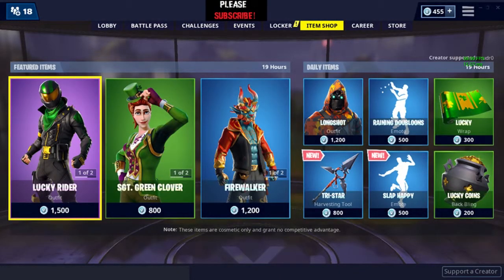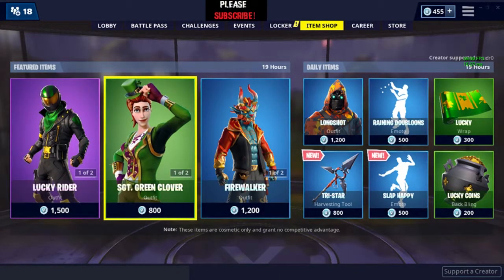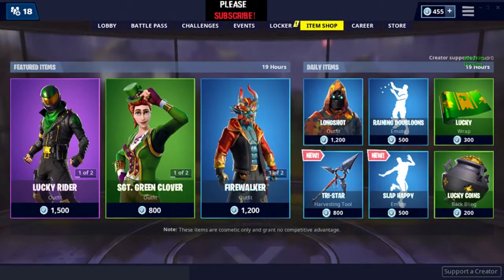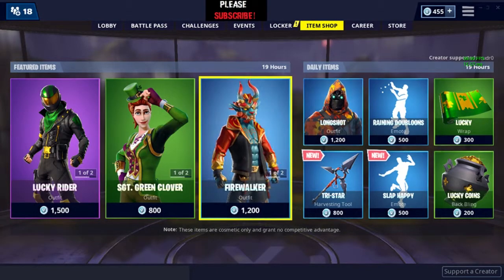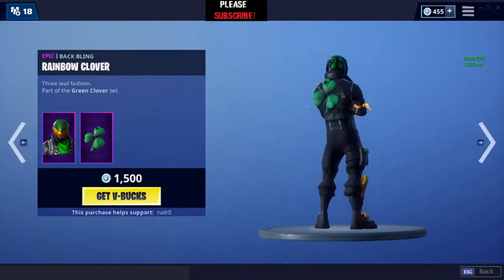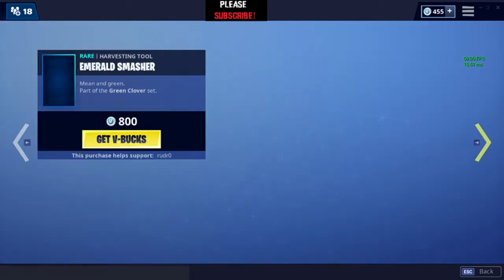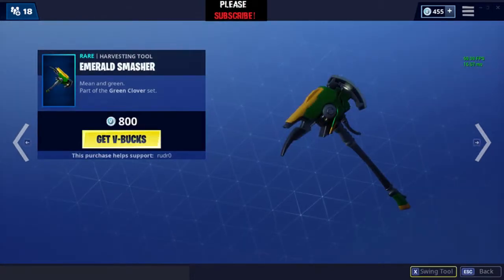Lucky Rider and Sergeant Green Clover are still in the item shop. They will stay for more than 19 hours. If you haven't seen my previous day's video, this is how the skins look like, and this is what the pickaxe sounds like.